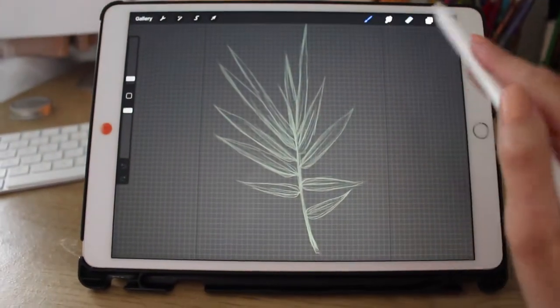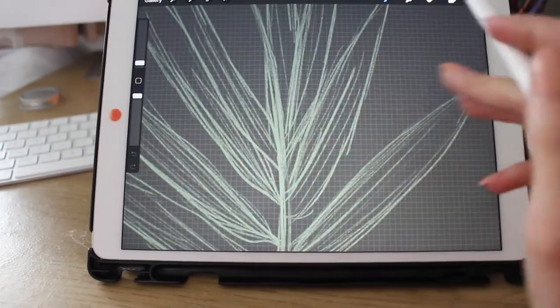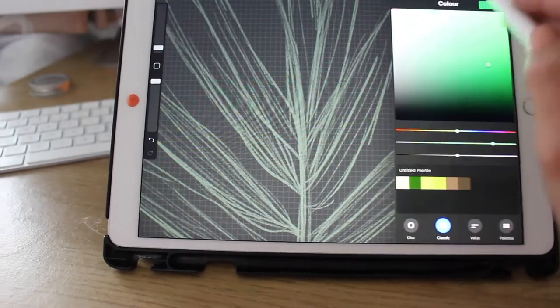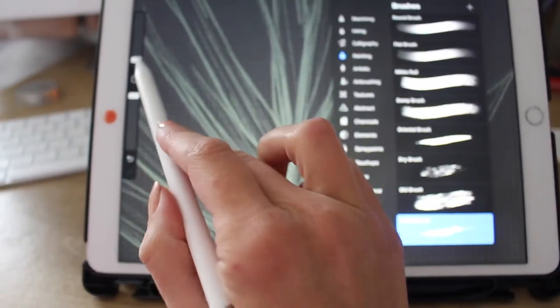My history and background in fine art has developed into creating digital drawings and illustrations. The design process starts with a physical sketch which I then turn into a digital version and develop further.